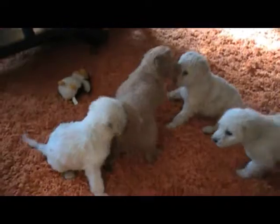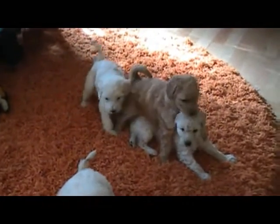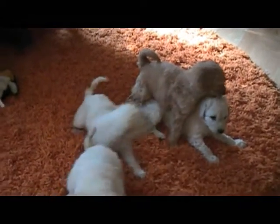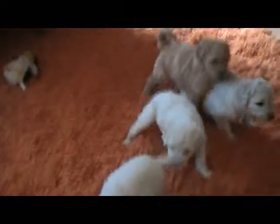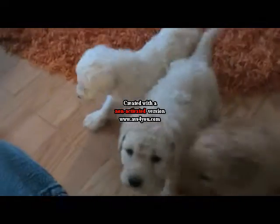These guys are the cutest thing, they're so playful. I'm just going to do short videos of everybody so people that bought them can see their puppies and see the updated pictures and whatnot, and people can see the ones still available.